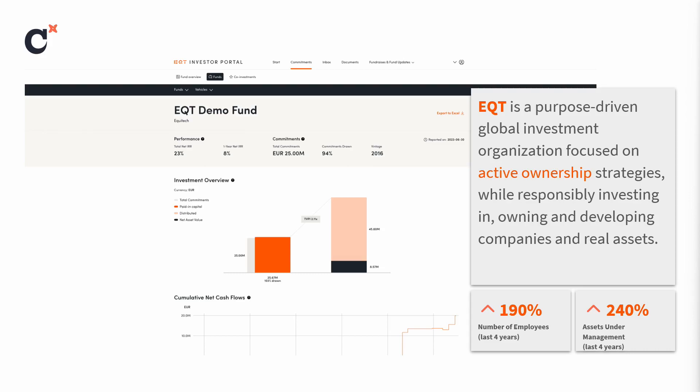Assets under management is the total value of all the investments that EQT is managing. The reason I picked this four-year time span is because that's the same amount of time that we've been building on our ever-increasing dbt monorepo. The background image on this slide is from the investor portal — a banking portal for our investors where they can see the performance of their investments in real time. All the data in the investor portal is transformed in our data warehouse using dbt.